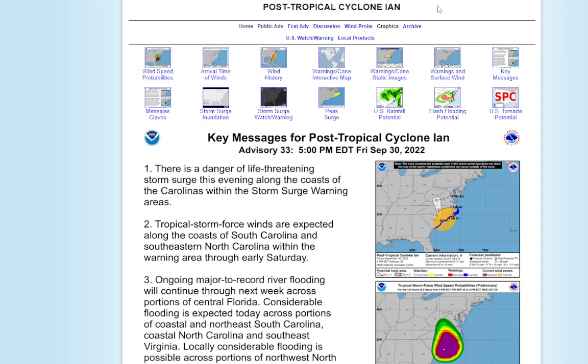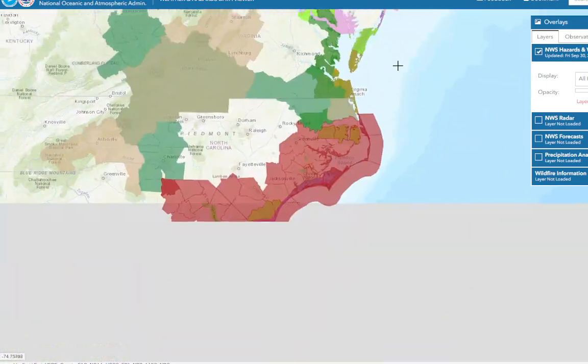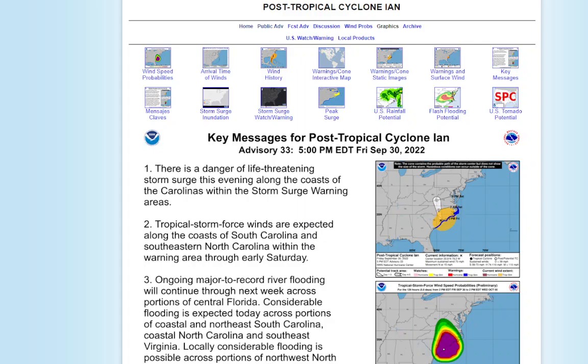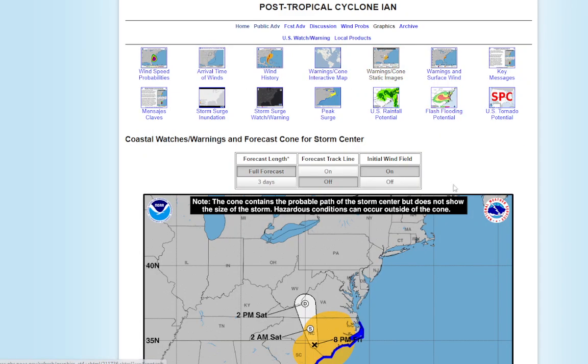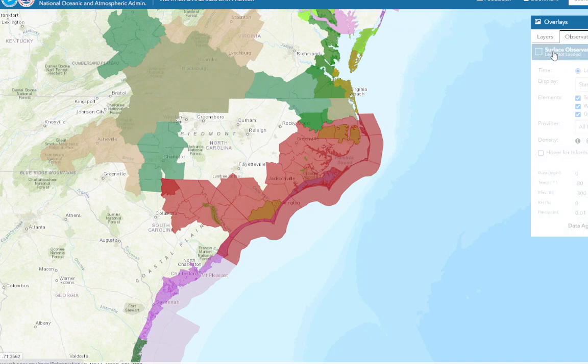Let's go take a look at what's going on right now along the coast of the Carolinas. We have these warnings — let's go to our warning chart here. It looks like it's all in blue now, so that means tropical storm warnings, and we also have a lot of flash flood warnings in effect. Let's go to the observations and take a look at the rainfall totals in the Carolinas.